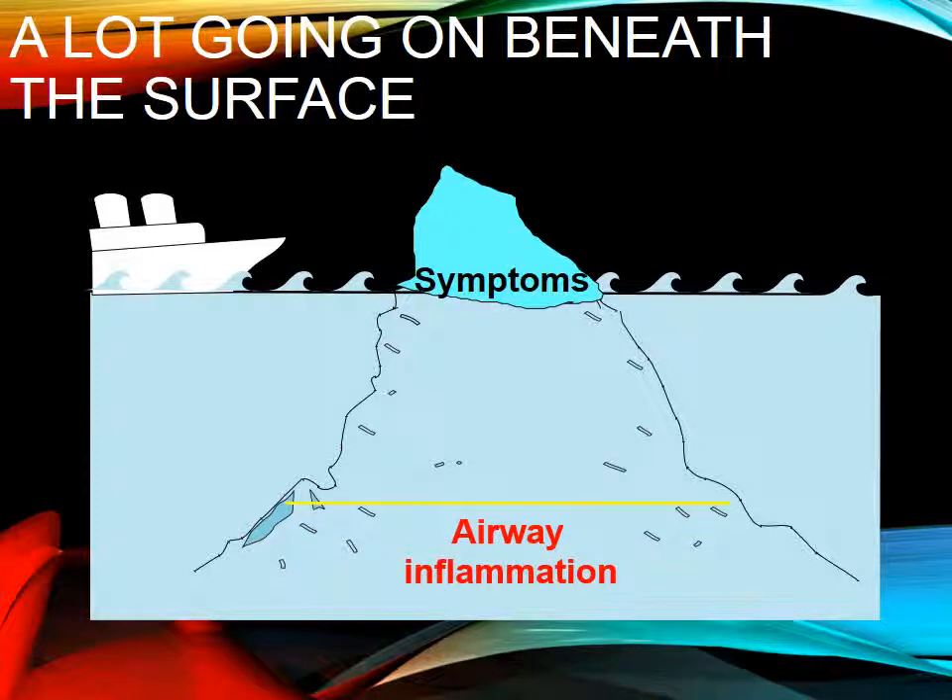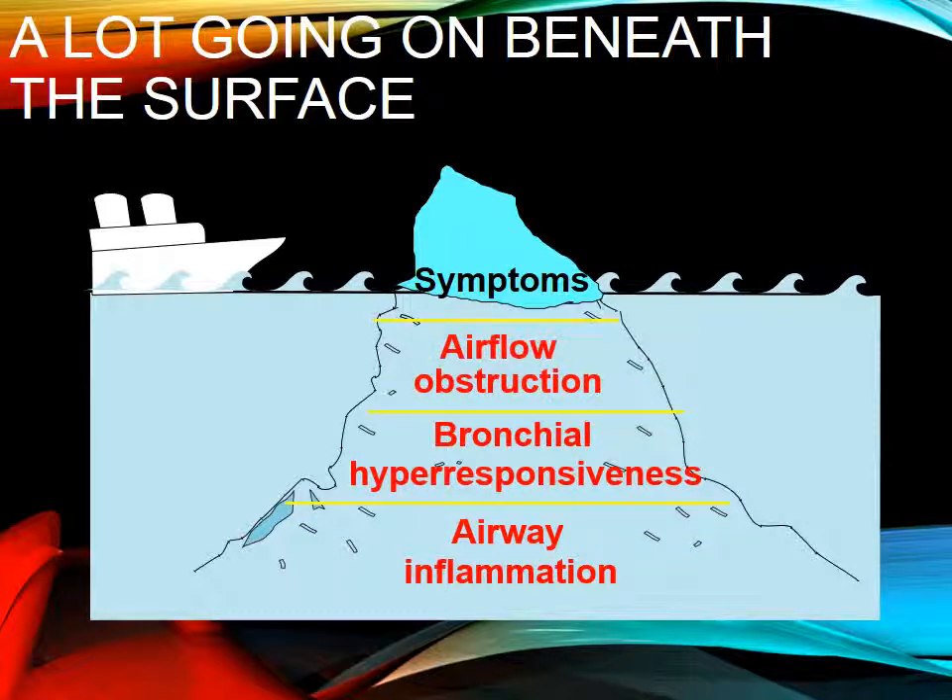When it comes to asthma, lots of times we just think about the symptoms. But really the symptoms are just kind of the top of the iceberg. What we really have to think about is the airflow obstruction, the bronchial hyper-responsiveness, and the airway inflammation. This is how we use our medications — to treat these three main components of asthma.